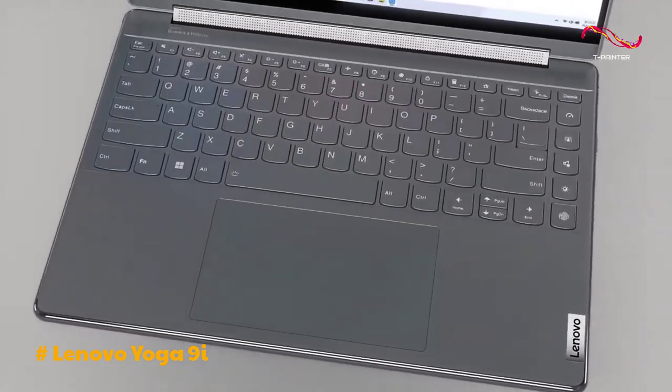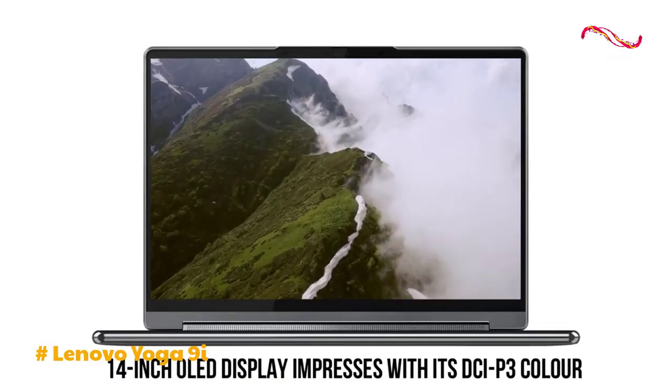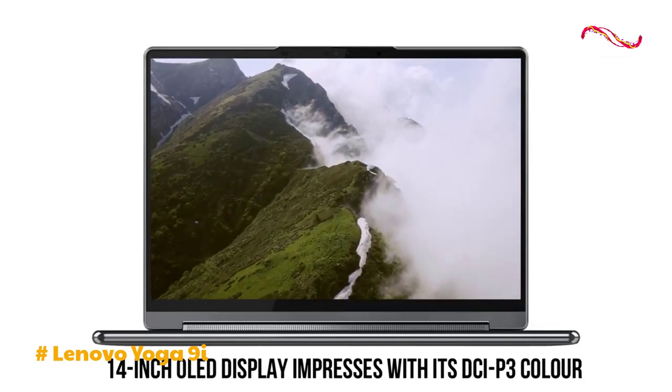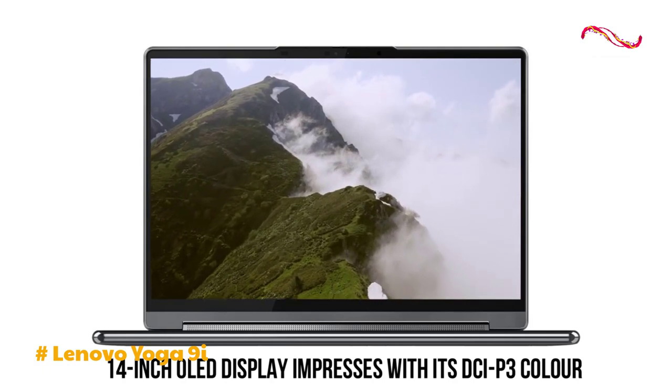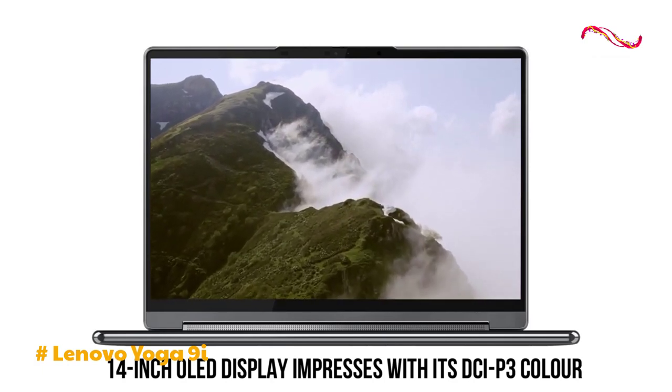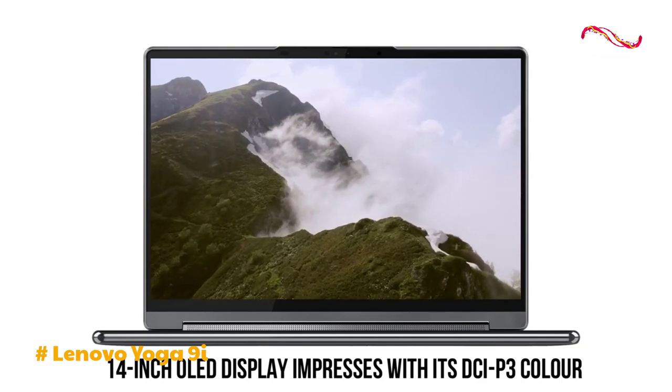The 14-inch OLED display impresses with its DCI-P3 color gamut coverage of 142.1%, surpassing many competitors. While the brightness at 353 nits is slightly below the category average, the deep blacks and vibrant colors make it a standout choice.